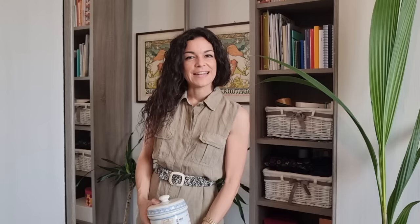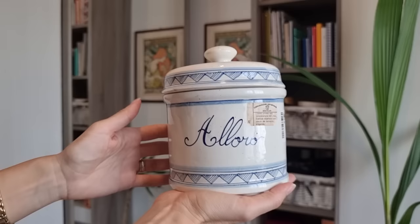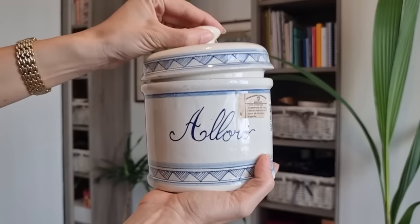I got this cute biscuit jar — it was only 4 euros. Here you can read 'Alloro', which is a plant. There is also the old label which says Ceramiche Artistiche Montelupo — and Montelupo is the same place where the Vitossi company is located. I can't wait to use it in my kitchen, not for alloro but for biscuits or maybe coffee capsules.